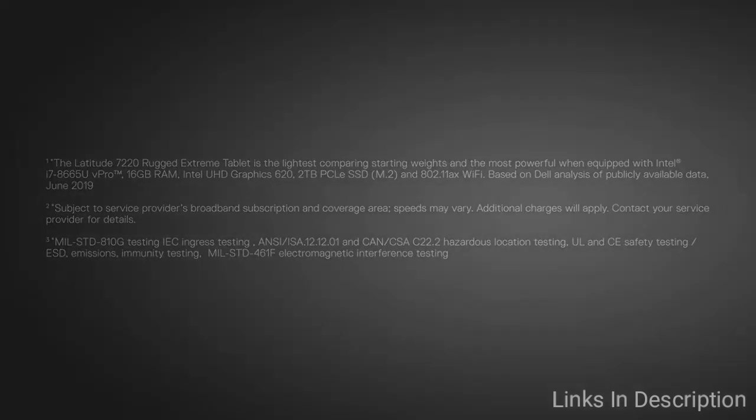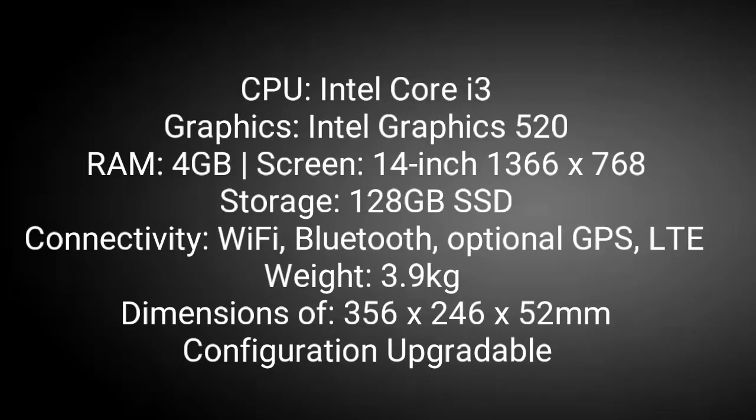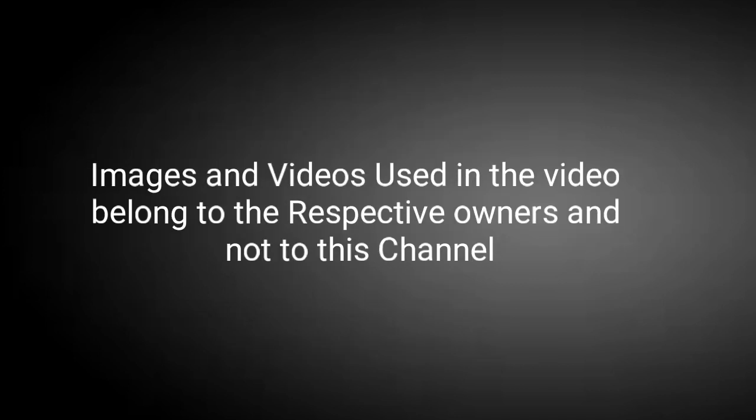So these are our top five best rugged laptops that you can buy in 2020. If you know any other great laptops for this category, please comment in the comment section. Do share this video among your friends — thanks for watching, take care, bye.